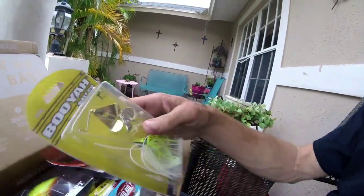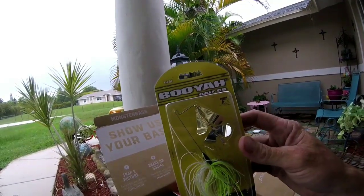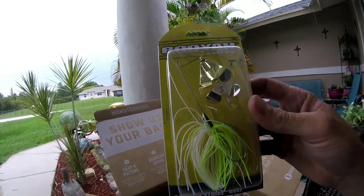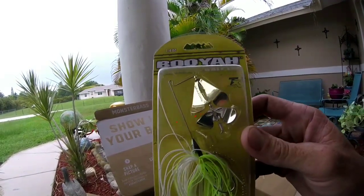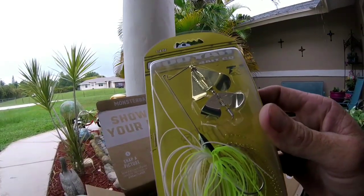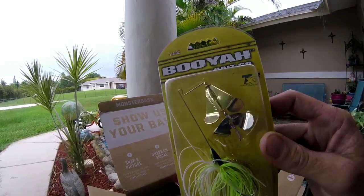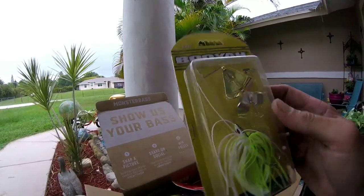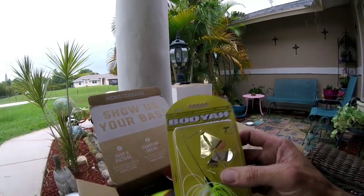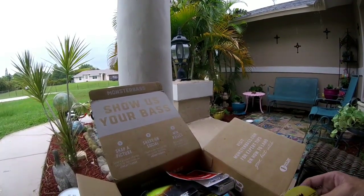Already getting into brand name baits — we got Booyah! It's the Counter Strike buzz bait with dual spinners, one gold and one chrome. I'm a big fan of gold. Bass tend to love that gold color — I don't know what it is, but they do.